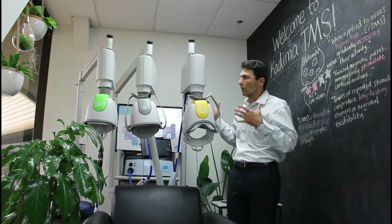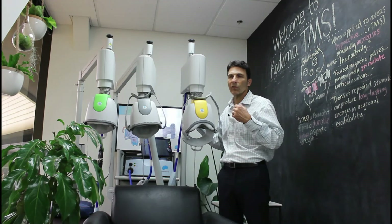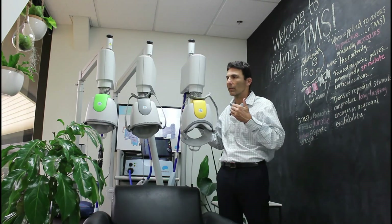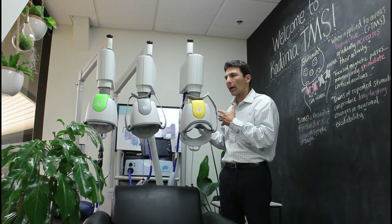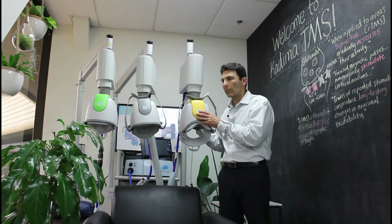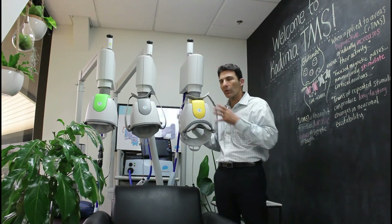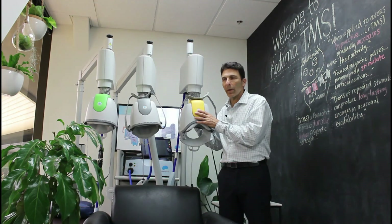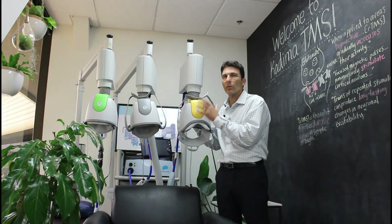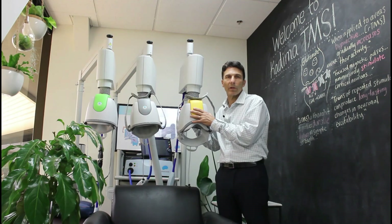So there you have it — this is the Brainsway family of coils. Brainsway has been taking the lead in terms of R&D for this exciting field of TMS. They've got some really interesting new technology coming out, and having a long-term relationship with the company as a scientific advisor, Kadima is always going to be at the forefront of having early access to that technology. We're very excited about what we're currently able to do, and also very excited about what we'll be able to do in the next few years in terms of helping people treat their mental illness.